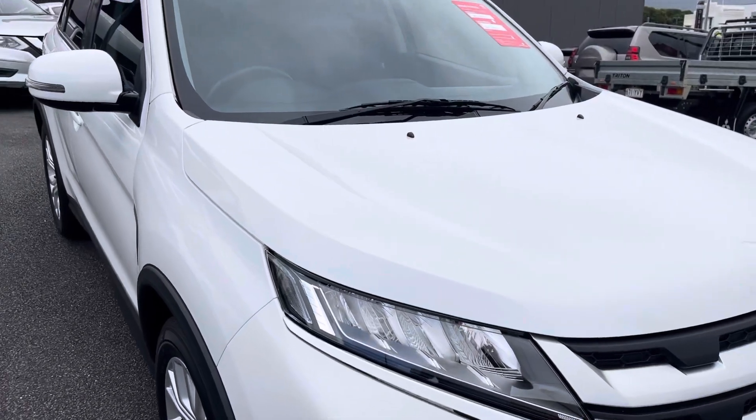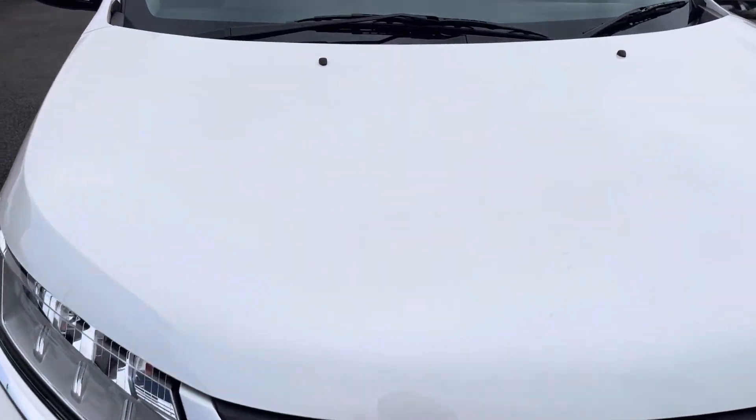I'm just going to go up onto the bonnet. As you can see, I'm going across the top of the bonnet here. There are a couple of little stone chips on the front bonnet — I'll get a bit close for you and point them out. There are one, two, three, four chips on the top of it.